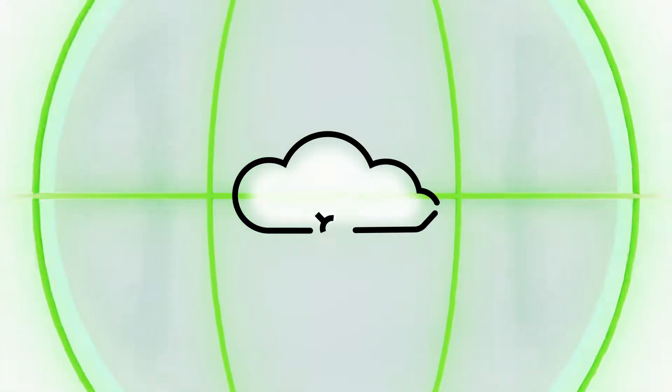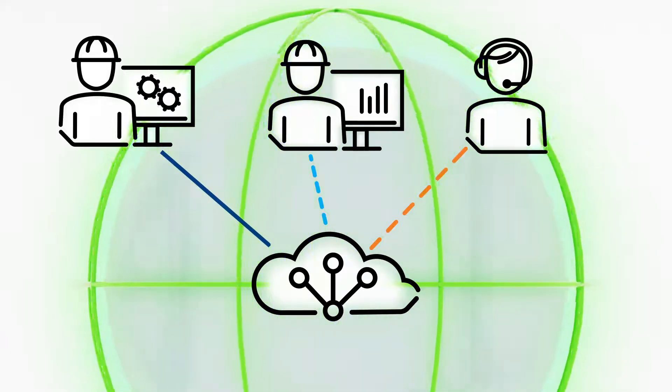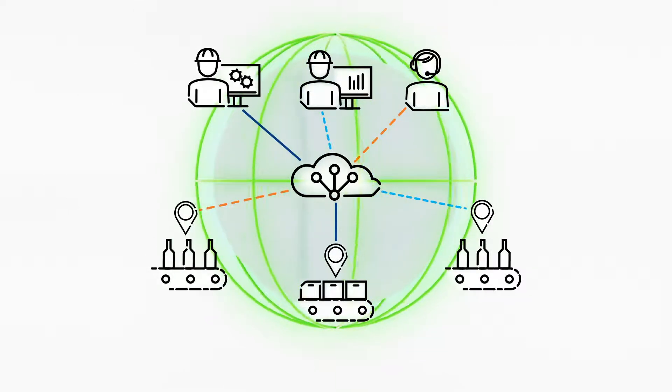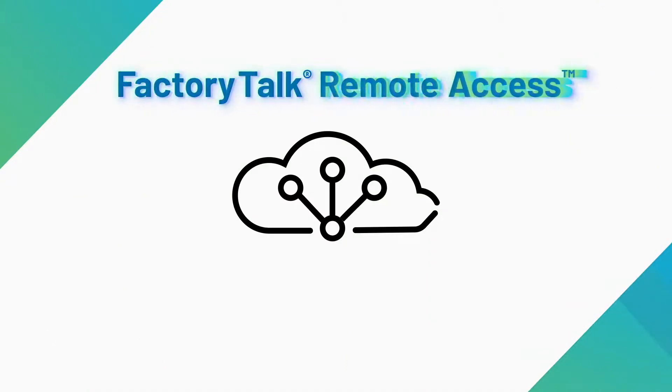The Remote Access solution is facilitated through a fault-tolerant and redundant cloud server infrastructure. No matter where you are or where your equipment goes, you can reliably manage the solution through a centralized, web-based interface called FactoryTalk Remote Access.